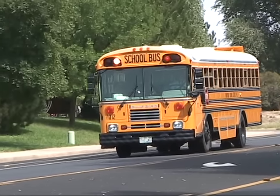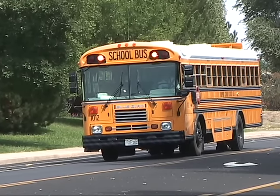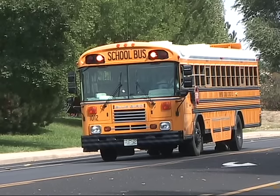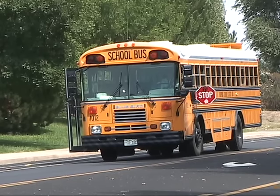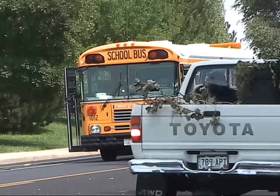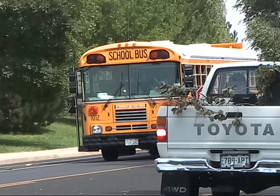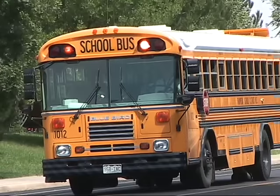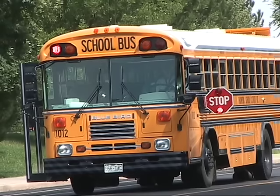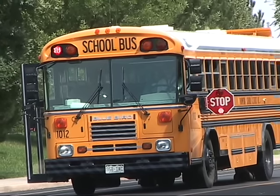Just like a stoplight, the school bus yellow lights will flash before it arrives at a school bus stop and the red lights begin to flash. Colorado law requires that when the school bus red lights are flashing, vehicles may not pass by the bus. When the red flashing lights come on, a stop sign located on the driver's side of the bus is also activated.